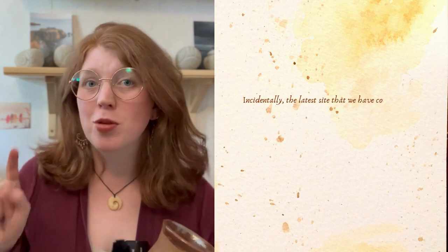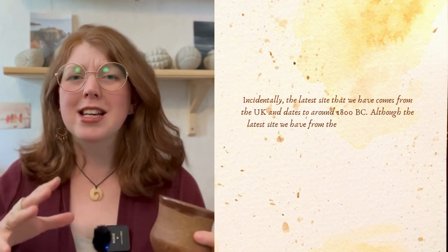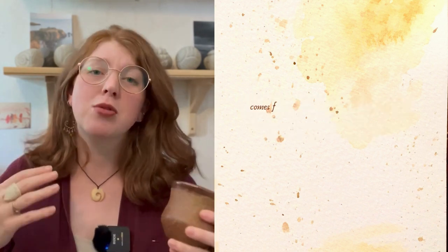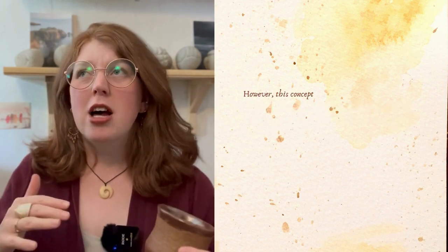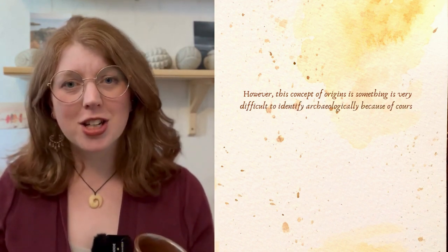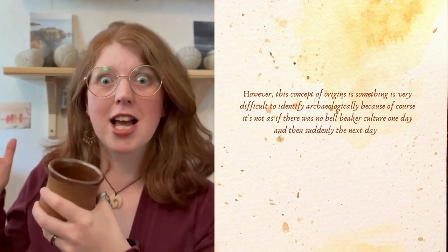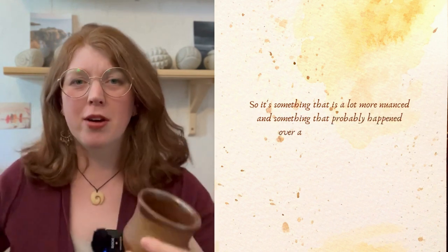The latest site comes from the UK and dates to around 1800 BC, although the latest site from the rest of the region — mainland Europe and northern Africa — dates to around 2200 BC, suggesting they were carrying on in the British Isles for much longer. However, the concept of origins is very difficult to identify archaeologically because it's not as if there was no bell beaker culture one day and then suddenly the next the bell beakers appeared — it's something far more nuanced that happened over a longer period of time.